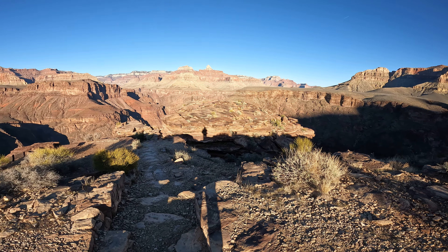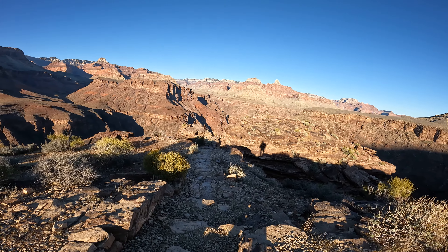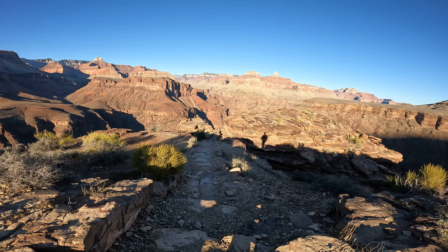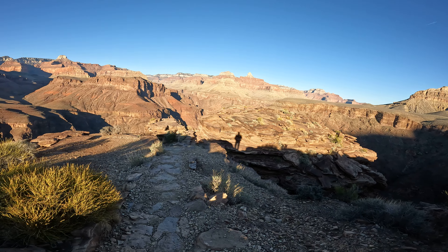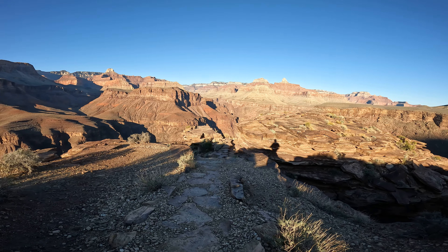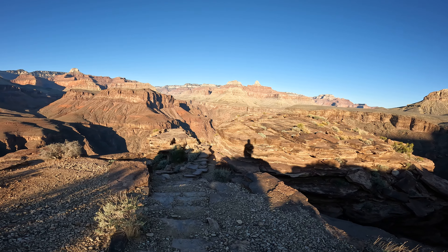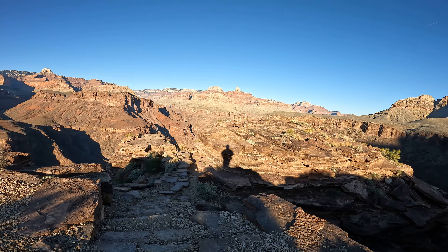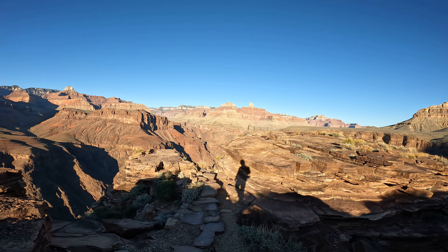So this is Plateau Point, almost the bottom of the Grand Canyon. It is the 18th of February 2022 — the day before my birthday. I have it all to myself; surprisingly there's no one else here. Passed a few people leaving, but they didn't stick around for sunset.